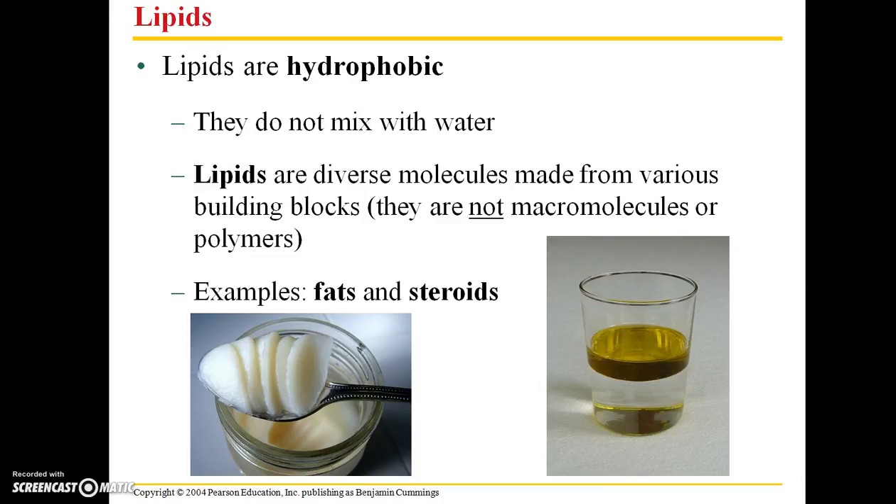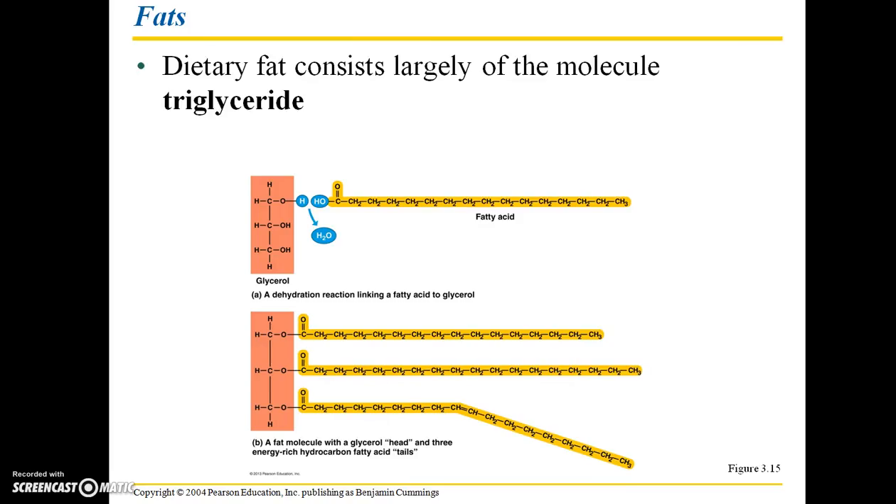Examples include fats as well as steroids. Dietary fat consists largely of the molecule triglyceride. Here we have a glycerol head; a fatty acid tail can be added to that glycerol head through a dehydration synthesis reaction. And here we have an actual triglyceride — 'tri' refers to those three fatty acid tails.